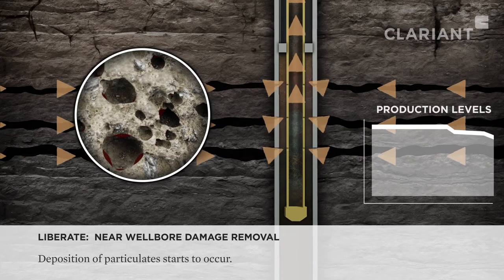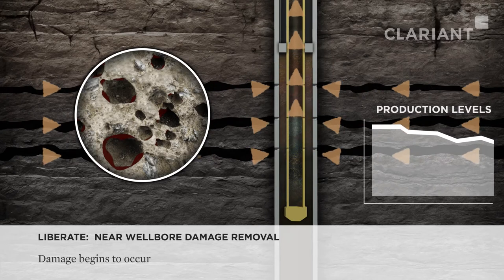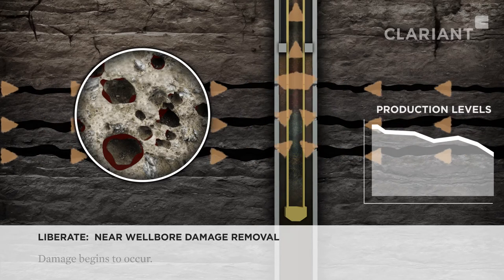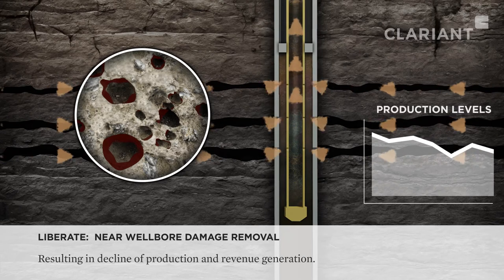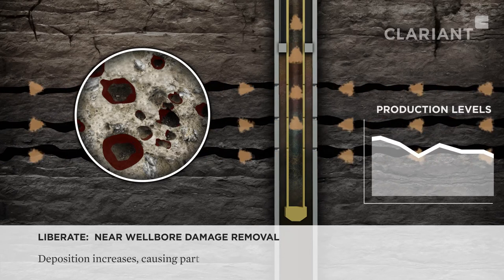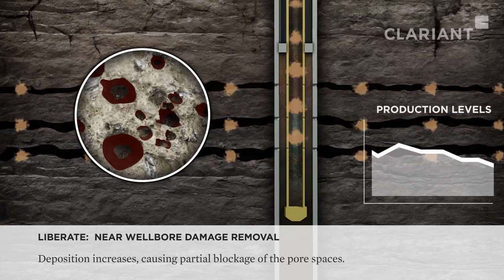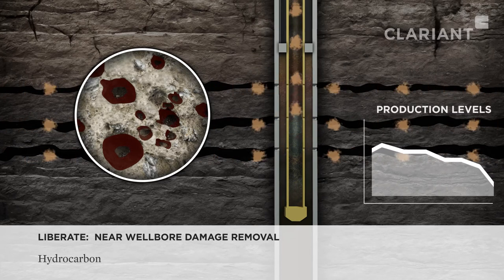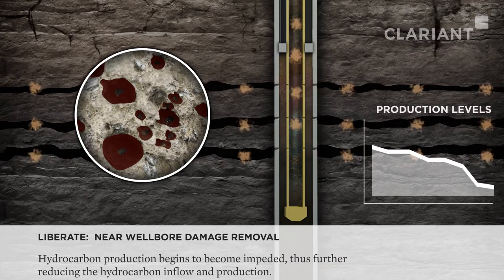However, over time the deposition of organic and inorganic materials starts to occur, resulting in a natural and continuous decline in production levels and revenue generation. This deposition results in partial blockages of the pore spaces and formation of a skin on the production zone and production tubing, thus further reducing the hydrocarbon inflow and production.